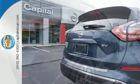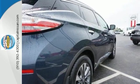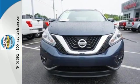This isn't your average bulky SUV. Get behind the wheel and travel in comfort and style. This Murano is ready for a test drive.